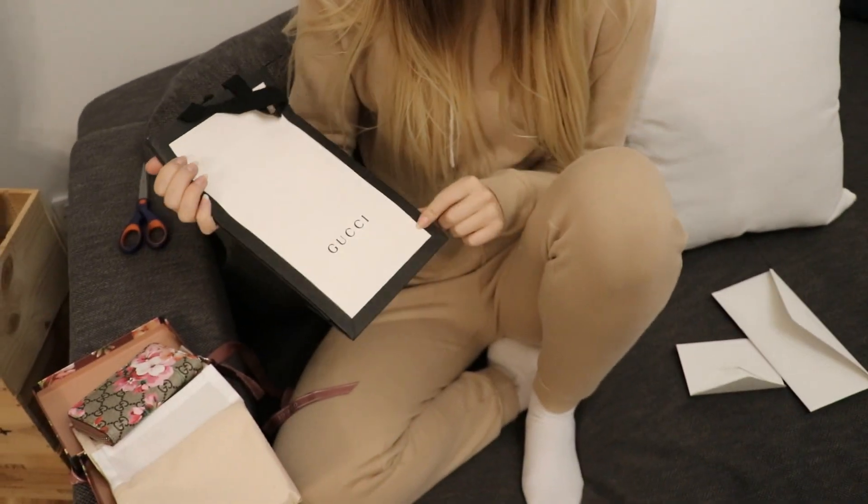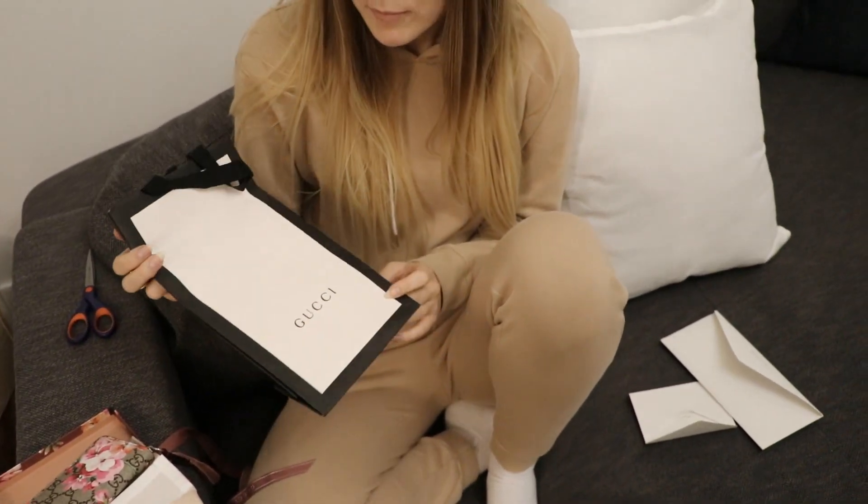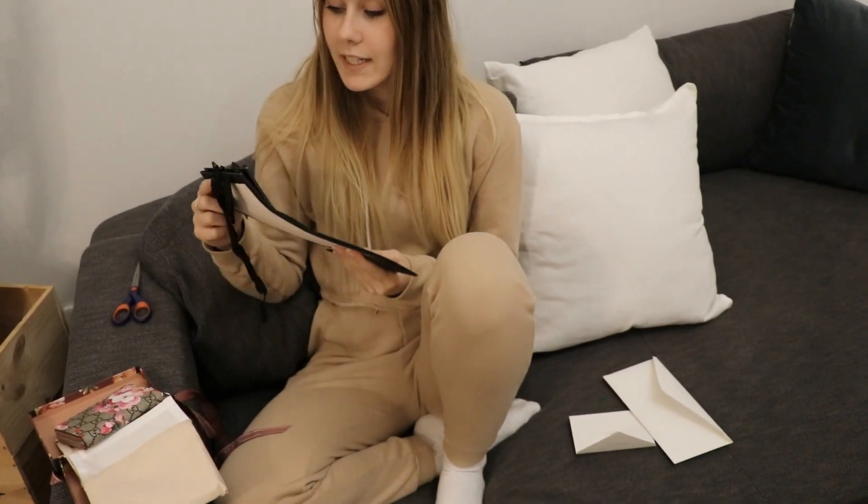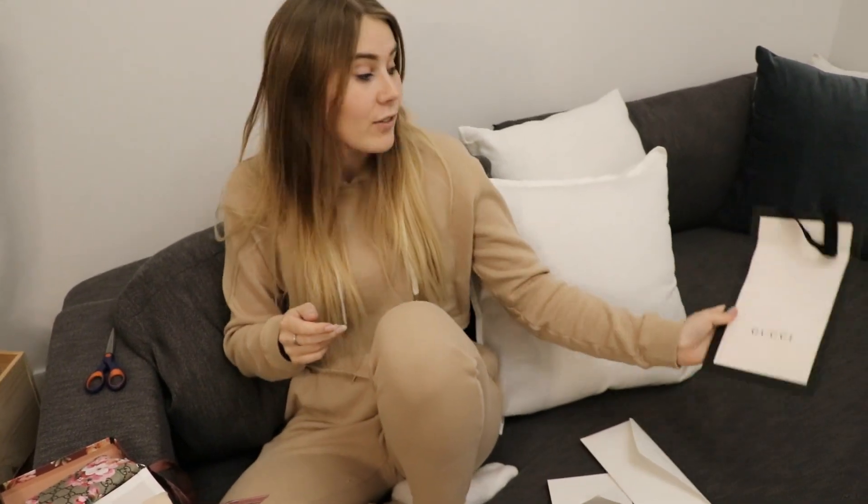I'm pretty bummed that it came with the original Gucci bag because on their website there was a picture with the blooms bag, but I guess it was limited edition and they don't have it anymore. Thank you guys for watching and hope to see you on my channel again — see you next time, bye!